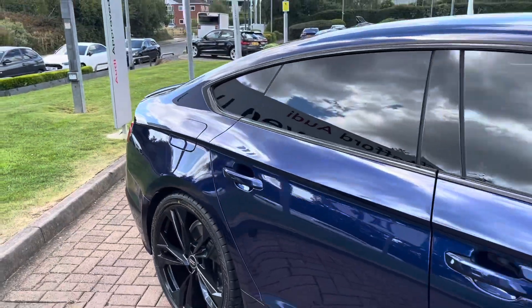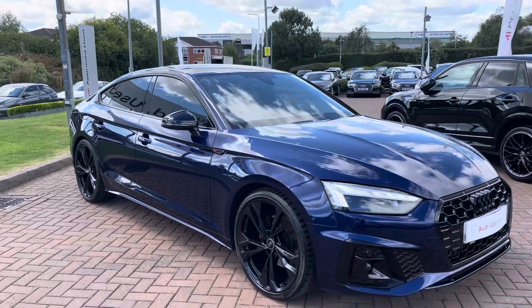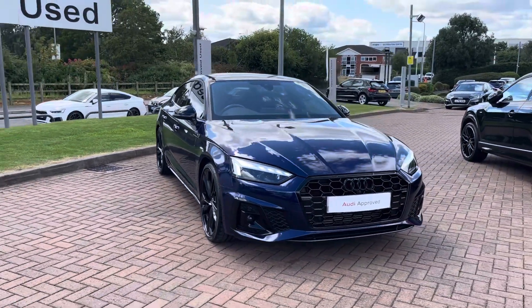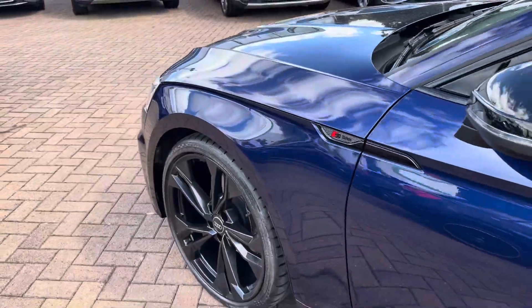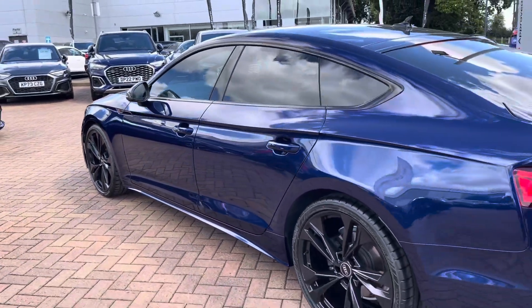Hello, this is Tom from Stafford Audi, and today I will be taking you around this approved used Audi A5 Sportback Black Edition 35 TFSI S-Tronic. This particular model is finished in the stunning Navara Blue metallic paintwork and looks super sporty and stylish from every angle. Being a Black Edition, you get the gloss black styling package including the badges as well as the window surrounds.